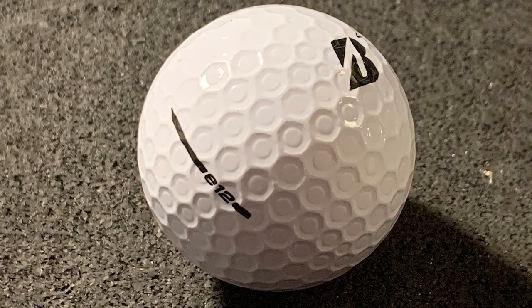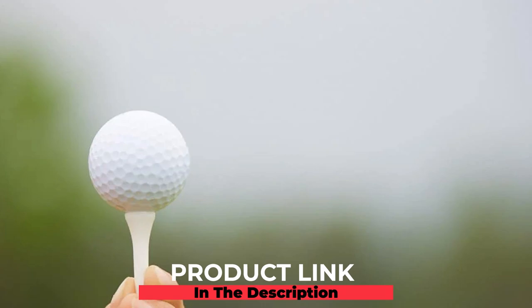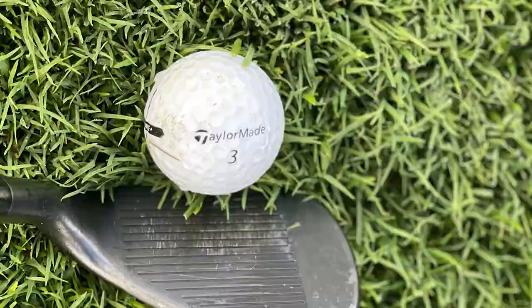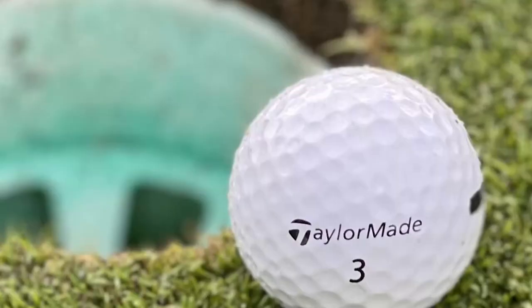The number three position is held by the TaylorMade Distance+ golf balls. If you're a senior golfer looking for both soft feel and good distance, the TaylorMade Distance+ may just be the ticket. This ball provides an ultra-soft feel on the greens and plenty of ball speed off the tee. TaylorMade uses its patented React Speed Core, low drag aerodynamics, and a 342 dimple pattern to produce plenty of distance.